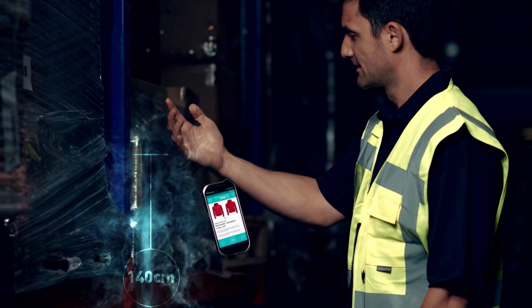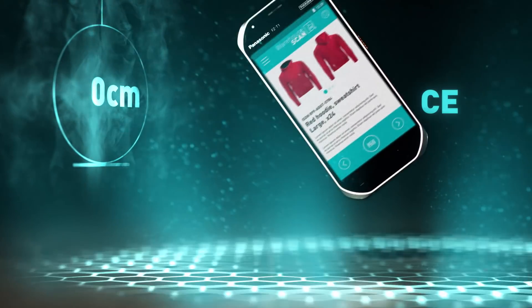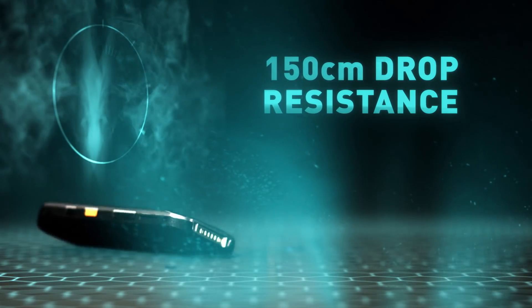If accidents happen, damage isn't a problem, thanks to rugged design that can withstand 150cm drops.